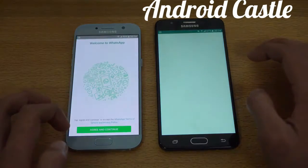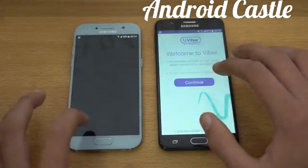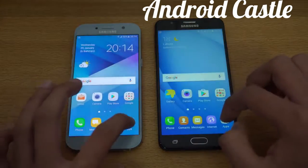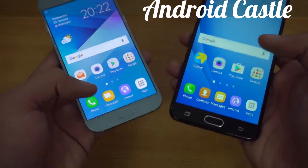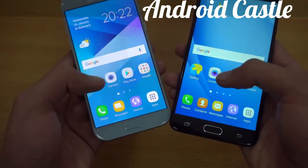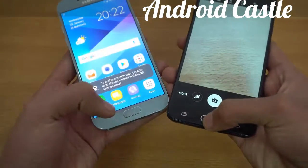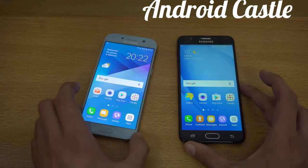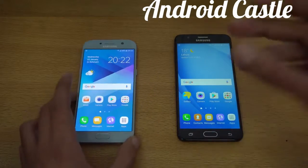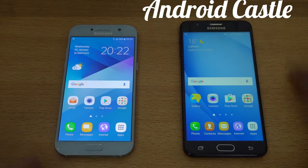WhatsApp was faster on the A5 again. Viber — this time it was a bit quicker on the J7 Prime. Let's check out which one can open the camera faster — and the A5 2017 is faster there. Overall, you can see that the A5 2017 is the faster, more powerful phone; in opening up all the apps and games, it consistently goes faster.